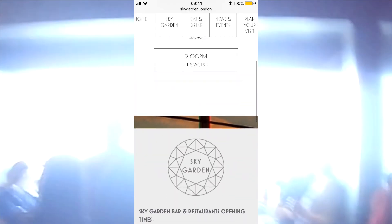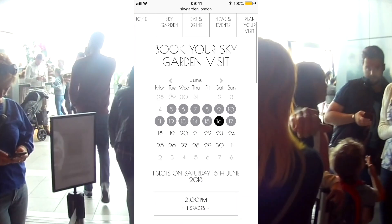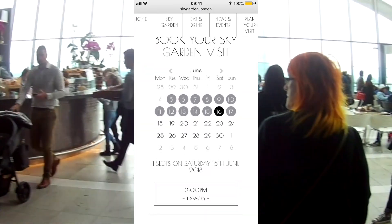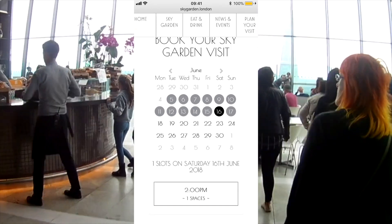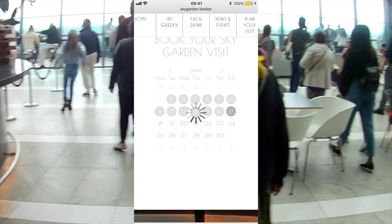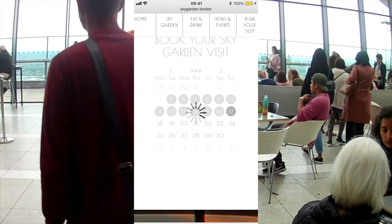The closer the day, the less chance you're going to have to find free slots — especially because the 16th is on a Saturday. So let's go for the 17th instead.